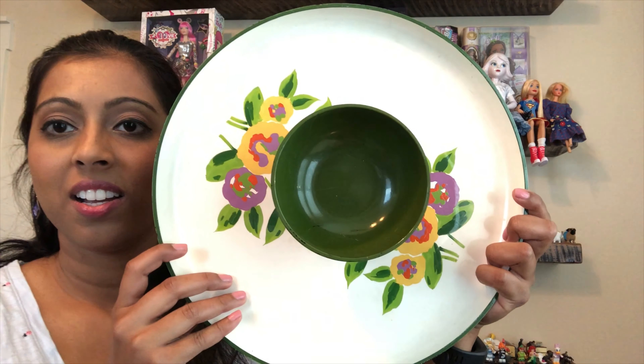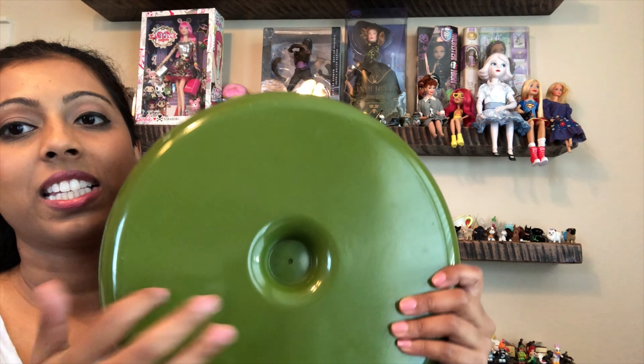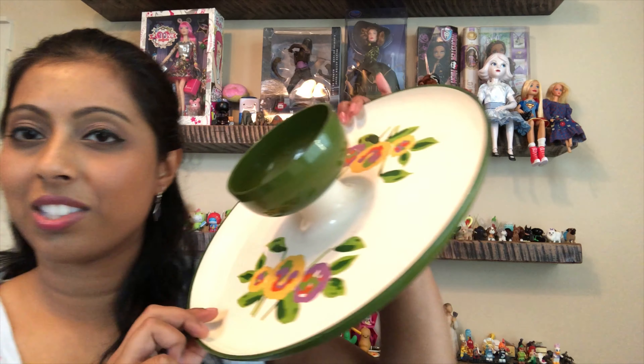I have this tray here — it is a chip and dip tray, I'm thinking. It is plastic and I really like the floral design. My kitchen is green, so I thought this could go well. I will try to list it, and if it doesn't sell I'll hang on to it. There is no marking, so if you guys know who made this, let me know down below.